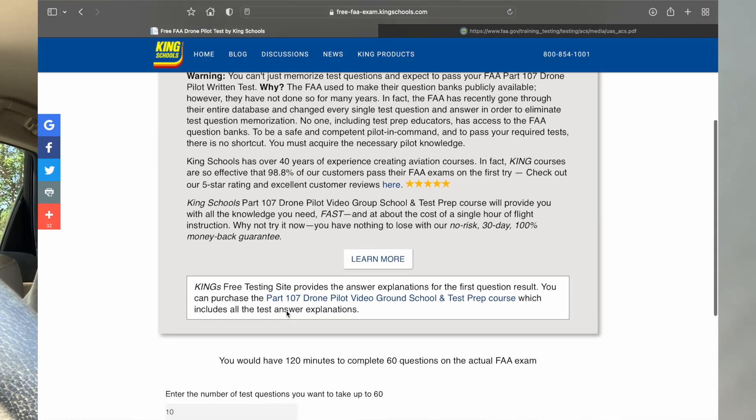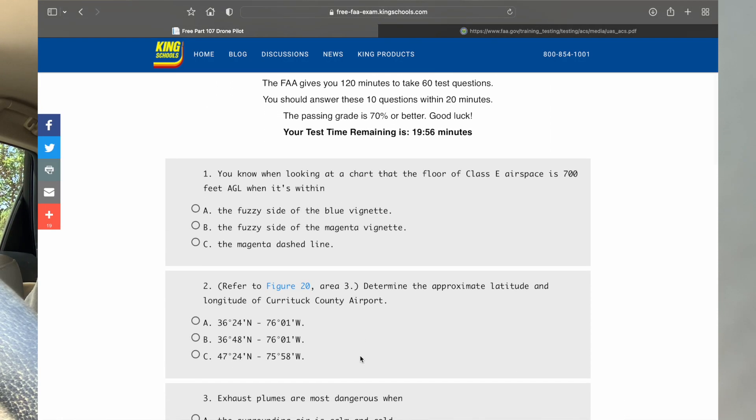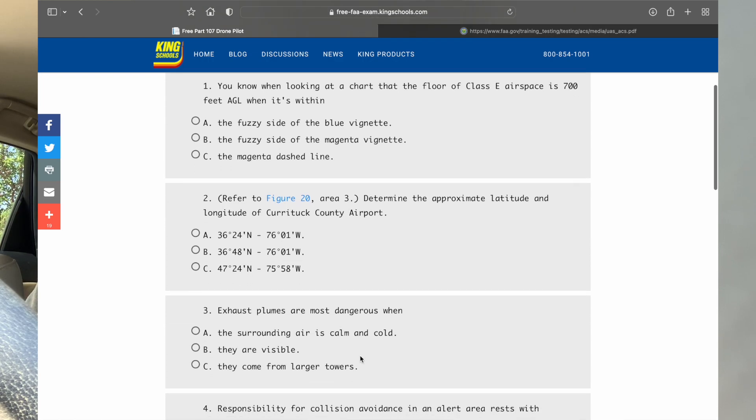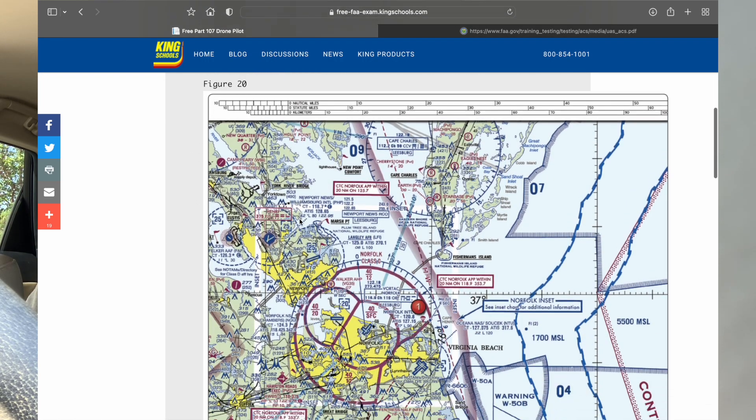Probably one of the best practice test websites I've used is King Schools. Some of those questions are a bit odd — they ask some bizarre runway questions that I don't think are really applicable to the Part 107 test — but the drone-specific questions are pretty good.